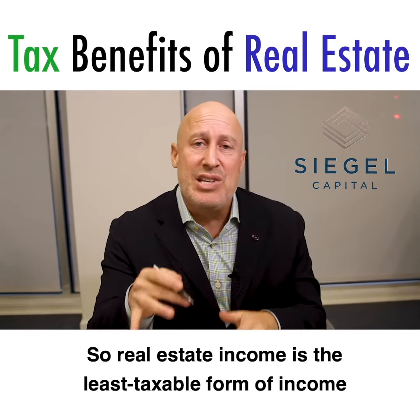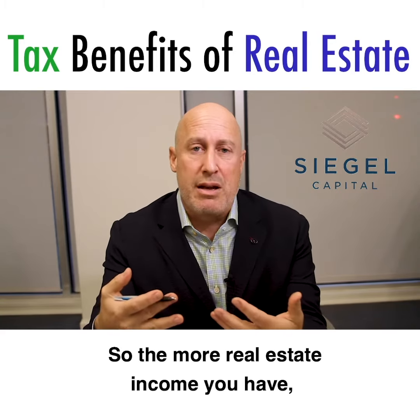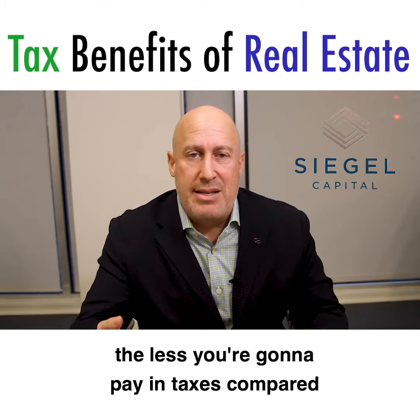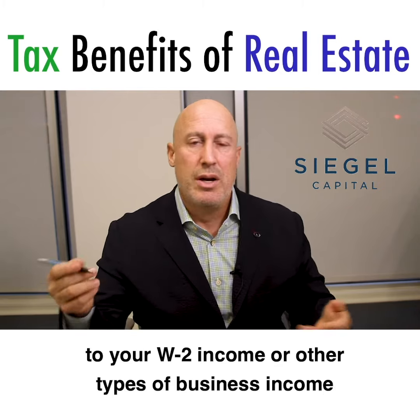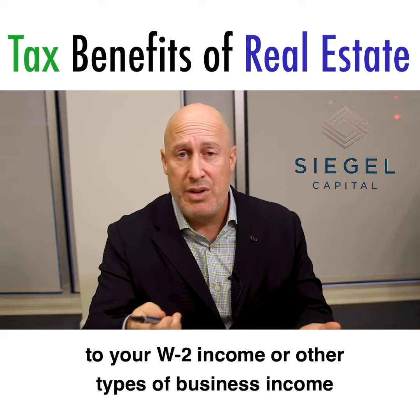So real estate income is the least taxable form of income that somebody can earn. The more real estate income you have, the less you're going to pay in taxes compared to your W-2 income or other types of business income that you can earn.